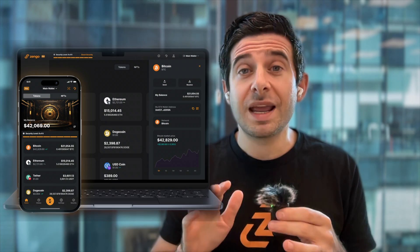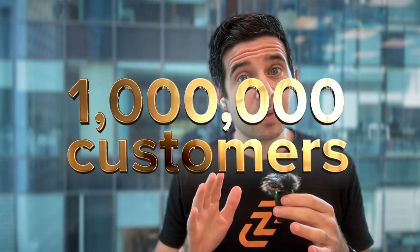Now, you can buy Bitcoin directly into your self-custodial Zynga wallet. And unlike traditional crypto wallets, zero Zynga wallets have ever been hacked, now with well over 1 million customers since 2019.